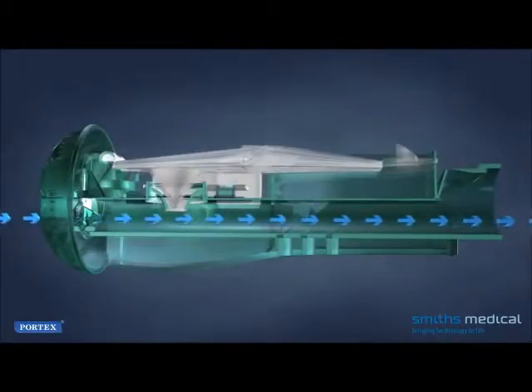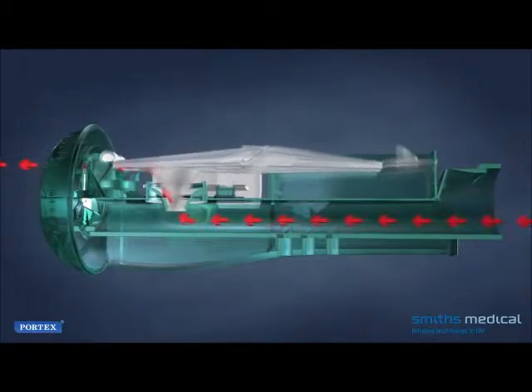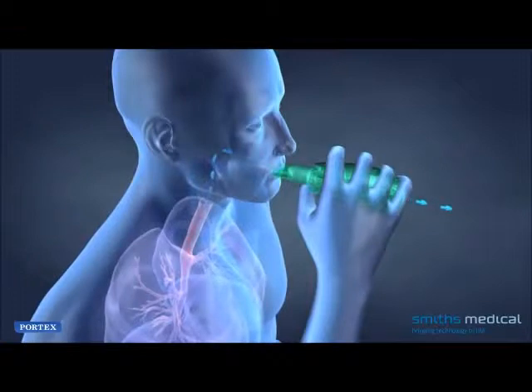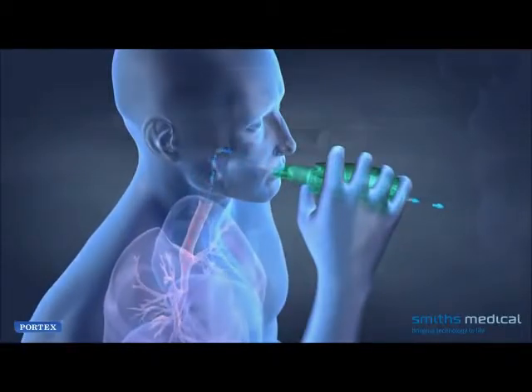In this way, the Acapella Vibratory PEP therapy system enables the patient to produce positive expiratory pressure for clearing and opening the airway. The deeper the patient inhales, the longer the following exhalation through the device, which produces more vibrations.